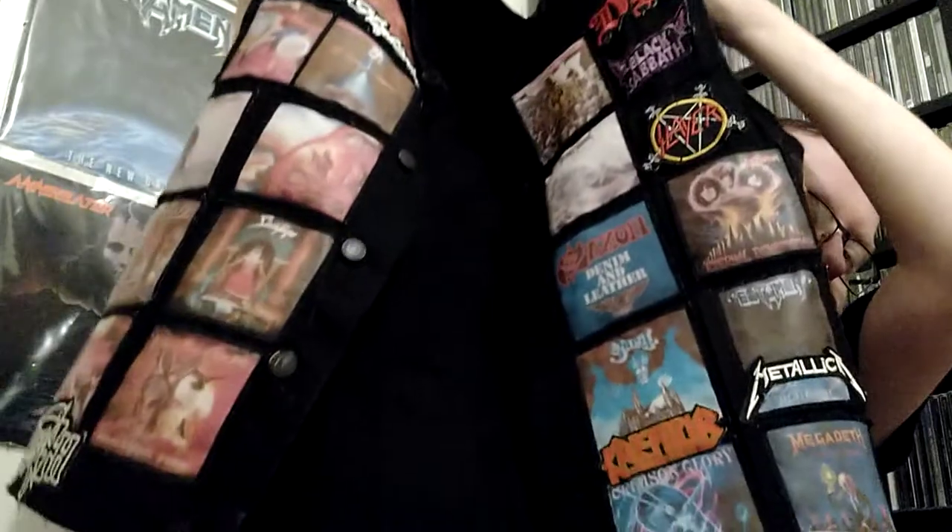What is a battle vest or battle jacket? Well, within Heavy Metal we like to put patches on things — like anything. It can be denim or leather jackets, hats, dresses, skirts, kilts, trench coats, scarves, but more commonly denim or leather jackets.